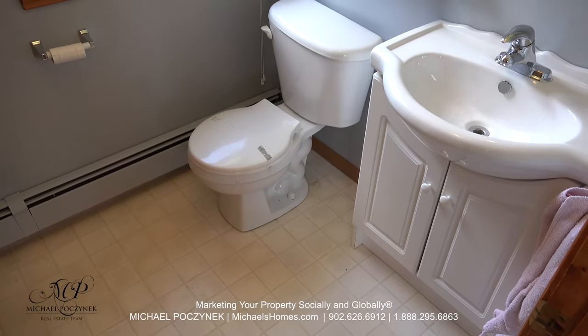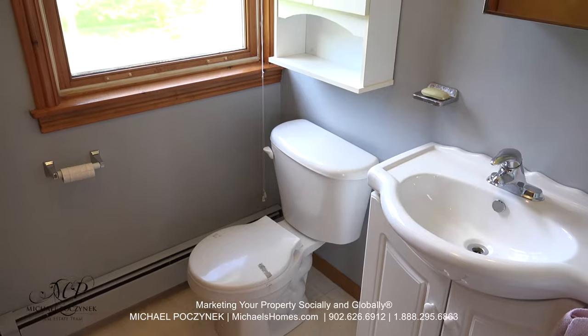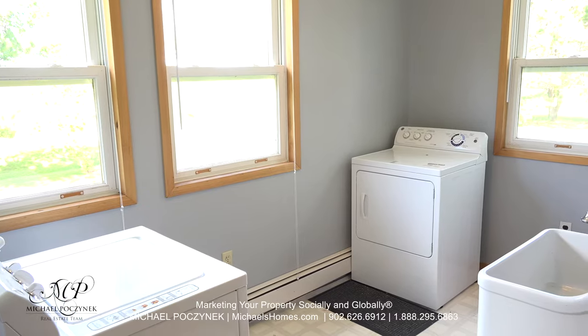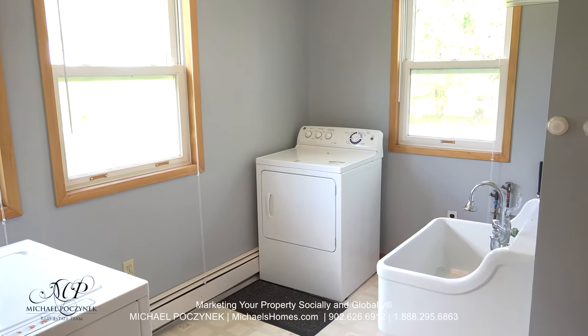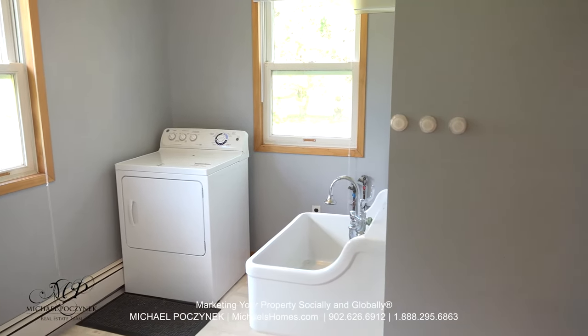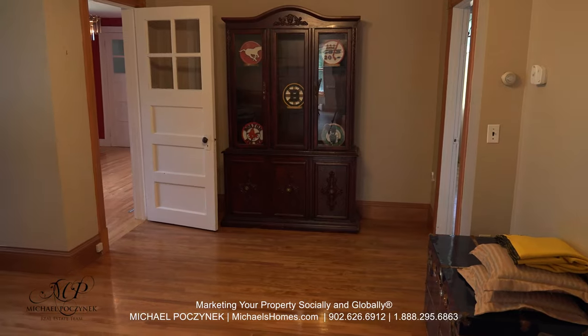Coming in through the side door, on our left we have a half-bathroom with a toilet and a sink. Next to that would be this main floor laundry room — washer, dryer, deep laundry sink — and a linen closet is included to my right.